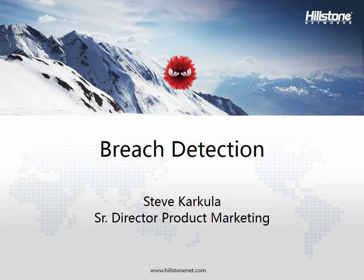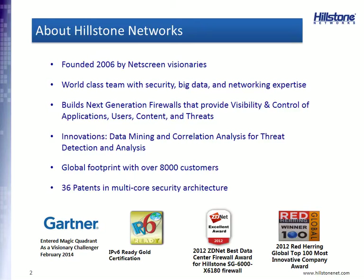Hello, my name is Steve Karkula, and I'm the Senior Director of Product Marketing for Hillstone Networks. We are very pleased to have you here to listen to this webinar on breach detection. I know some of you are not familiar with Hillstone Networks, so allow me to give you a little background.